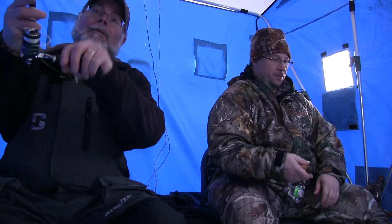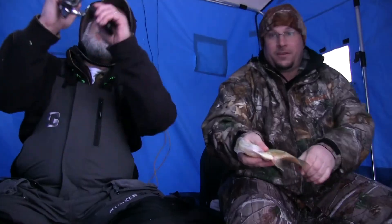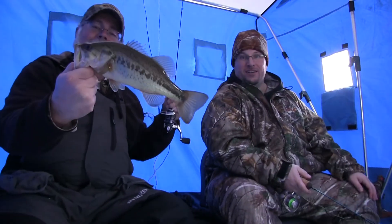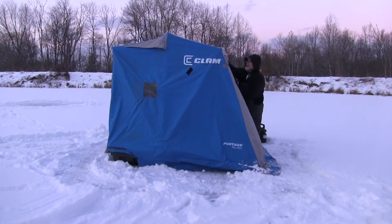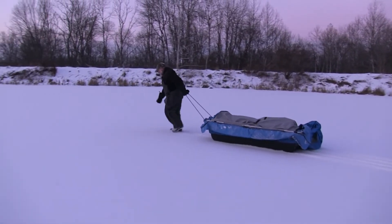All right guys, we are finished for the day. Andy and I had a great day fishing here in western Pennsylvania. We were fishing on a local pond. Thanks to a local farmer who allowed us to fish his pond. We caught a bunch of fish — three largemouth bass, two crappie, and a bunch of bluegills. Any time you get to go out and enjoy the outdoors, it was a great day. As always, we want to thank you for watching Living2FishTV.